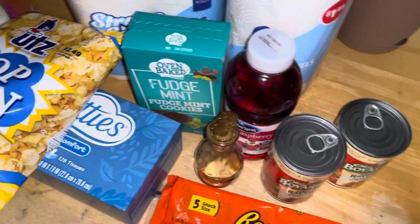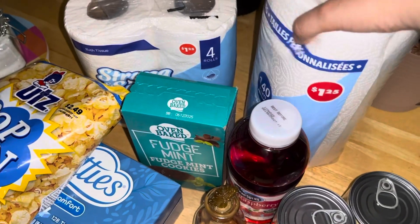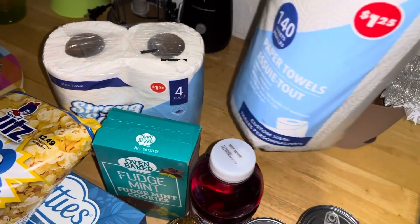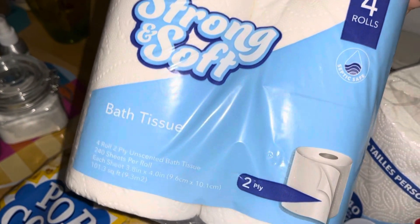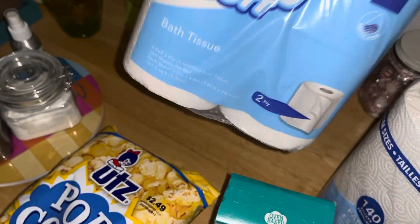The mundane — the paper towels, $1.25, and my bath tissue, four rolls, two ply, $1.25.